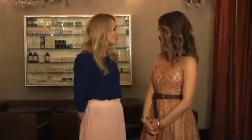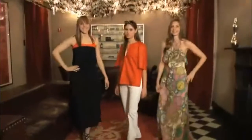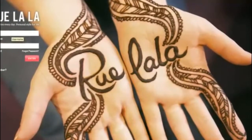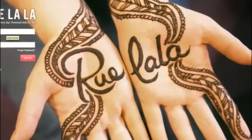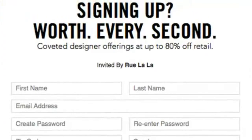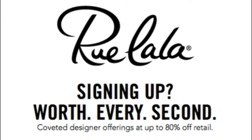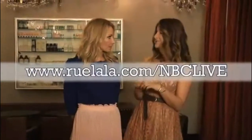I loved all of these looks — they were just fabulous. Where can our viewers find them? I'm a big one-stop shopper and online is the best place to go. Similar looks to these are on Rulala.com. It's an invite-only site with amazing designers at incredible prices. For our viewers out there, they can go to www.rulala.com/NBClive and get that invite to take part in all these sales. You heard it here first — log on.